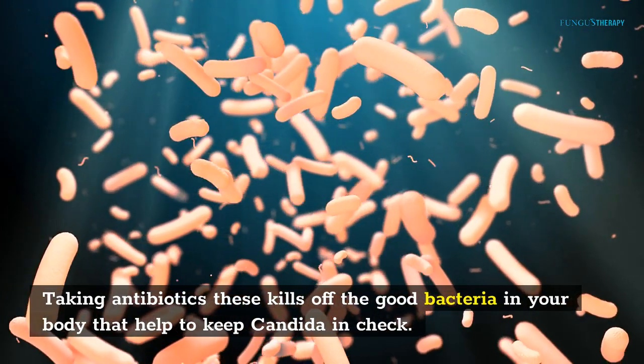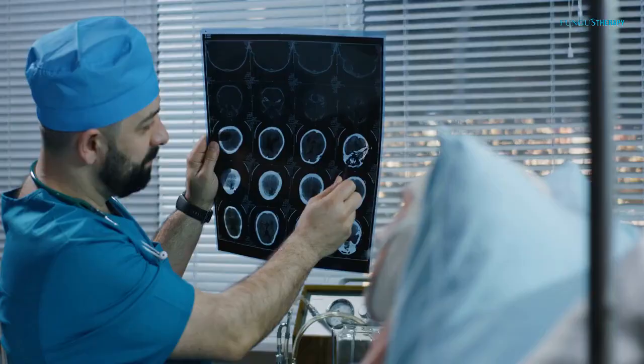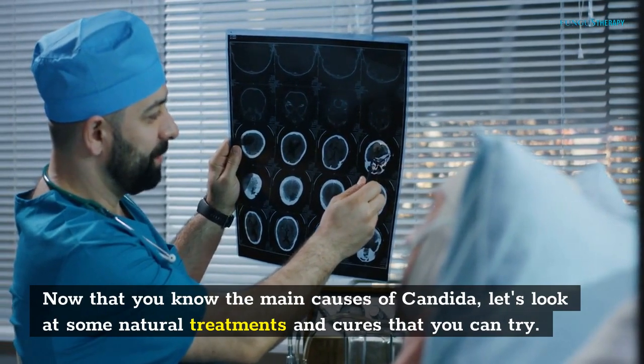Taking antibiotics — these kill off the good bacteria in your body that help to keep Conjida in check. Now that you know the main causes of Conjida, let's look at some natural treatments and cures that you can try.